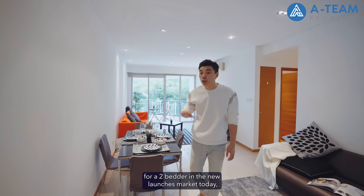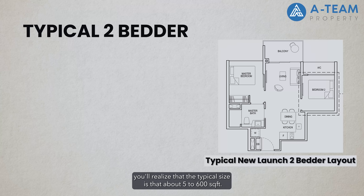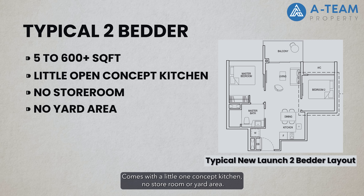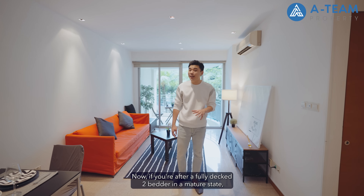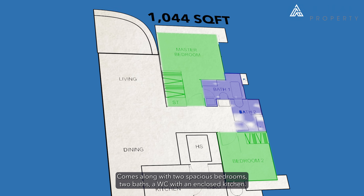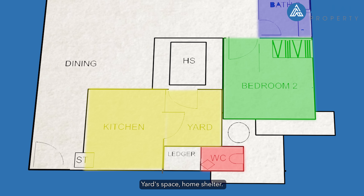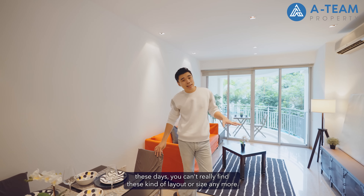If you have been on the hunt for a two-bedder in the new launches market today, you'll realise that the typical size is at about 500 to 600 square feet, comes with a little open concept kitchen, no storeroom or yard area. Now if you're after a fully decked two-bedder in the matured estate, you're gonna like this one because the entire size of this unit is at 1,044 square feet, comes along with two spacious bedrooms, two baths, a WC with an enclosed kitchen, yard space, and home shelter. With new launch developments scaling down their overall size these days, you can't really find this kind of layout or size anymore.